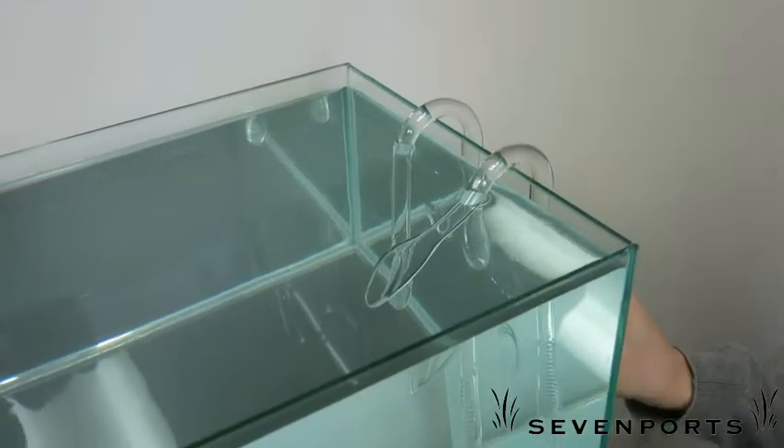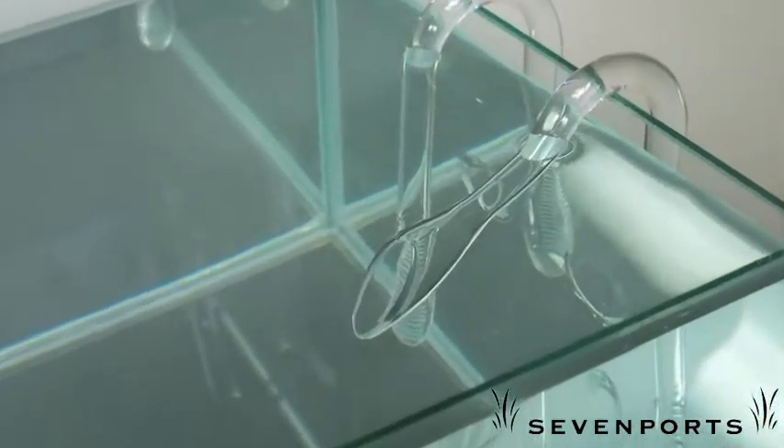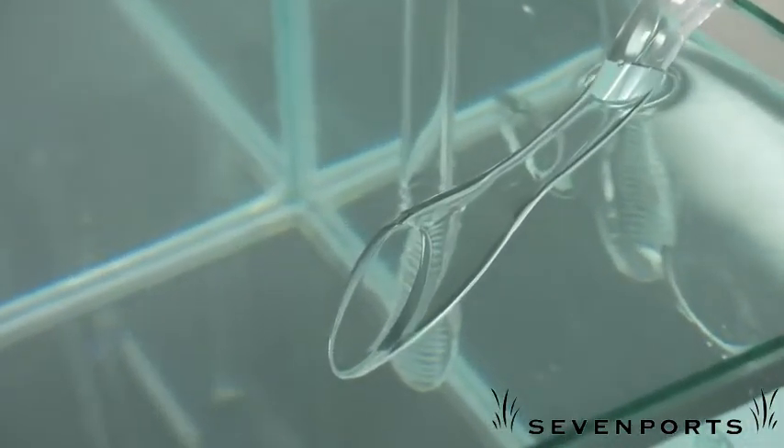VIV products are exclusively distributed in North America through Seven Ports. Ask your local fish store if they are carrying VIV glassware.